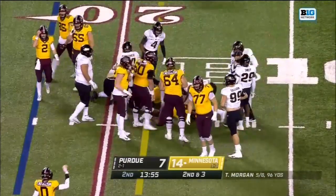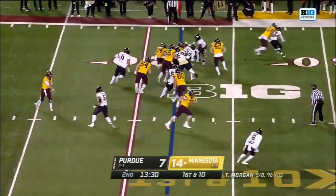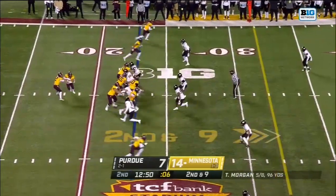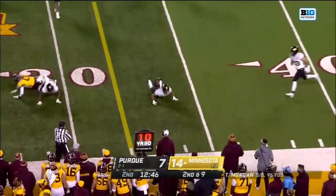First down was at the 21. Ibrahim — a guy that was likely going to go with P.J. Fleck to Western Michigan like Tanner Morgan — he decided to bring his talents to the Twin Cities. This is Bryce Williams at tailback, but Morgan keeps it, throws high, tipped and incomplete.